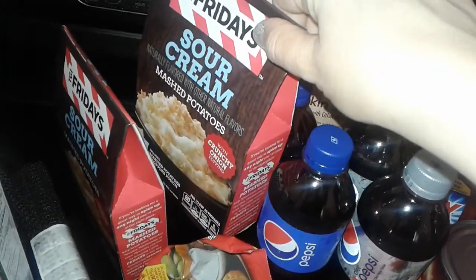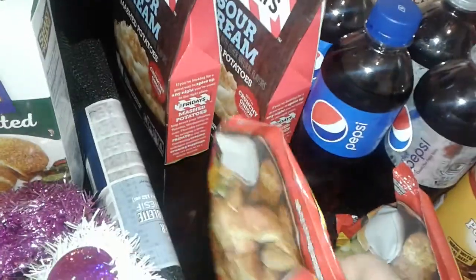I picked up two boxes of the Idahoan sour cream mashed potatoes, two things of chicken nuggets, and I got this little Valentine's bag with gold fancy little hearts on it, because I'm going to get my husband something for Valentine's Day.